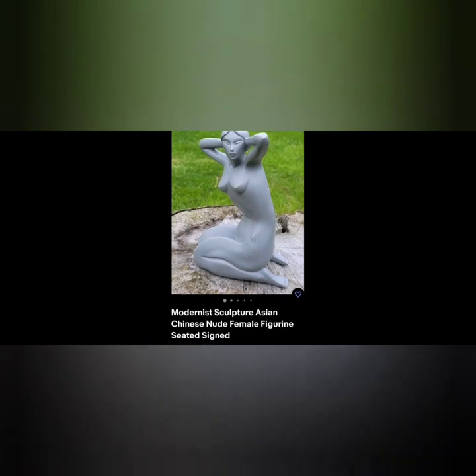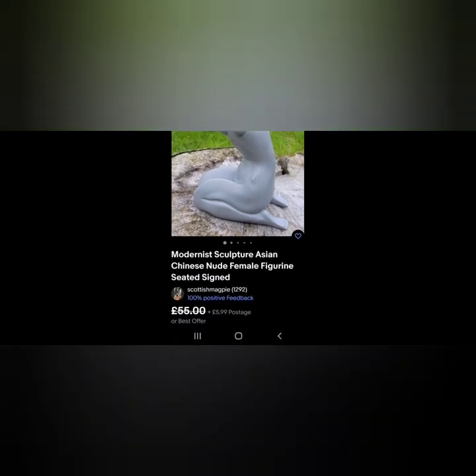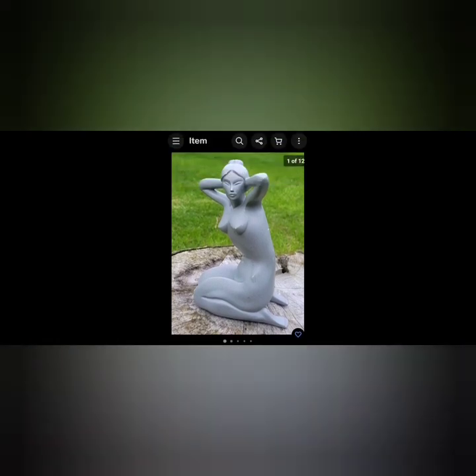This was another unsigned piece and it just had lovely lines. I picked this up for a pound or two. It's a modernist sculpture - Asian Chinese nude female figure, seated, possibly signed. I had it on for £55 and I believe I got an offer for £40, so super happy to accept that. Just look for things that have good lines, stylish - that's what people like. You don't have to identify the maker necessarily to make the sale.